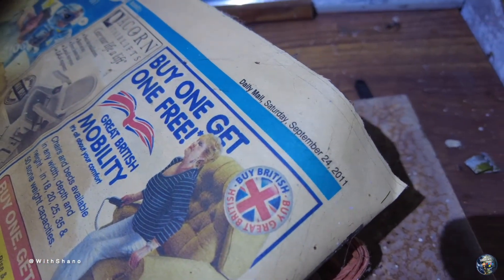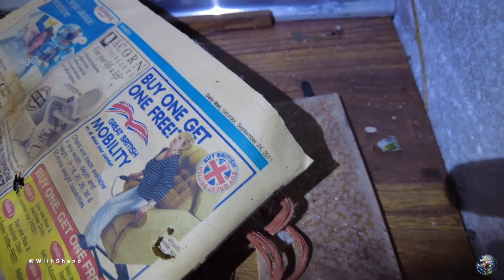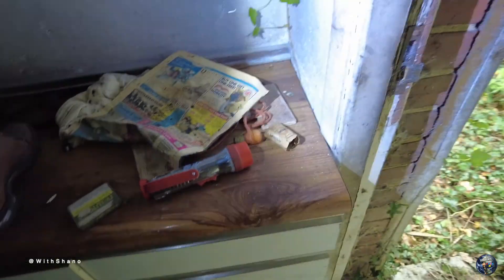Old torch — oh, what date is on this? The date is Saturday September the 24th, 2011 — so it's a good 11 years ago. Let's have a look out here.